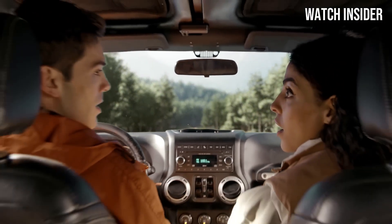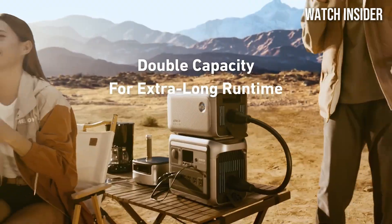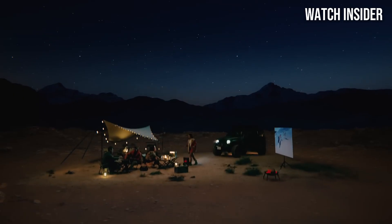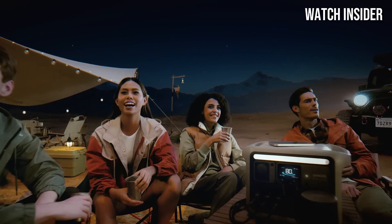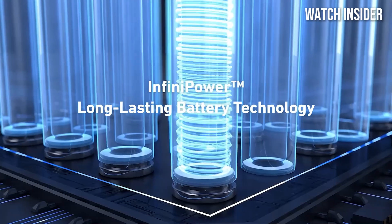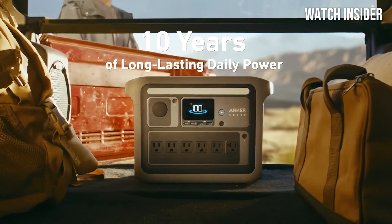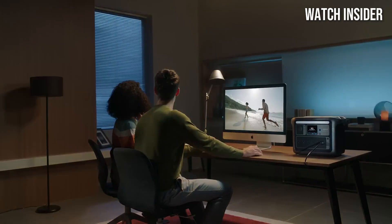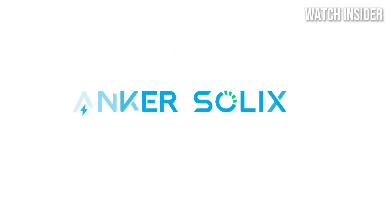This means less downtime and more time enjoying the great outdoors or staying connected during emergencies. In terms of build quality, the Solex C1000 is both durable and lightweight, making it easy to transport. Its sleek design does not compromise on functionality — it's equipped with an intuitive LCD screen that provides real-time information on battery status and power consumption, allowing users to monitor their usage effortlessly. Safety is also a top priority, with multiple protection features including over-voltage, over-current, and over-temperature protection.